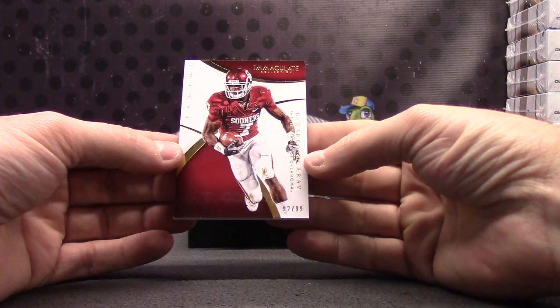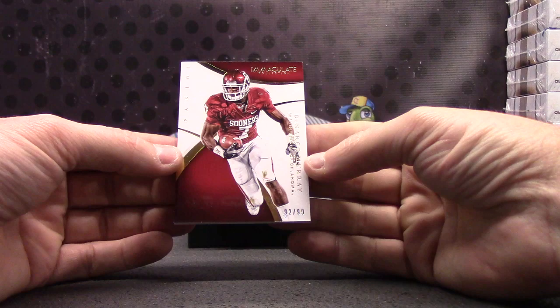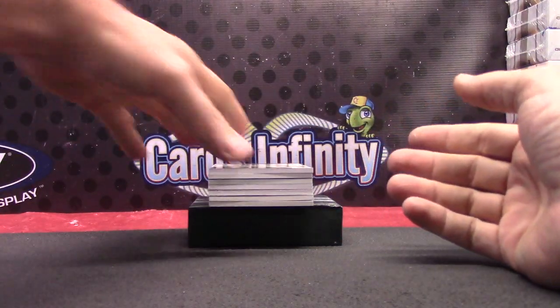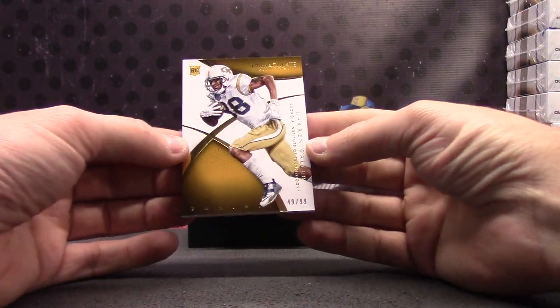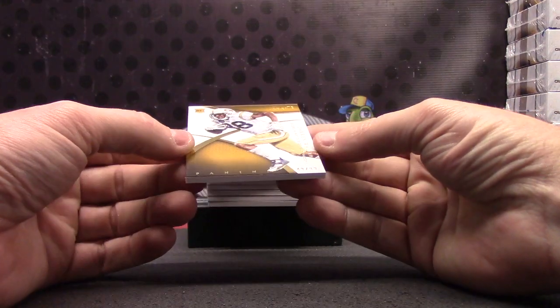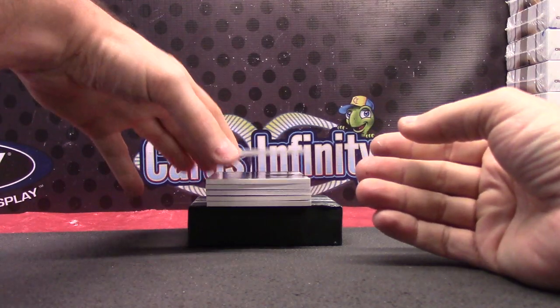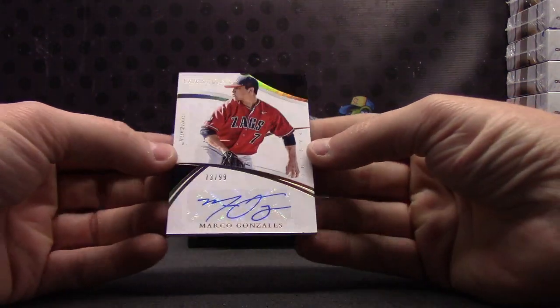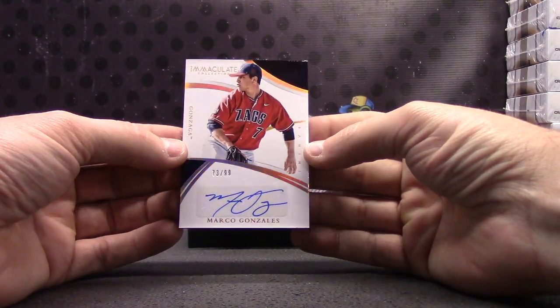DeMarco Murray, number 299. Ben, I think you might be next — I'll check after this one. Number 299, Darren Waller. Waller in the dirt. Marco Gonzalez, that one's number 299. 73 of 99.